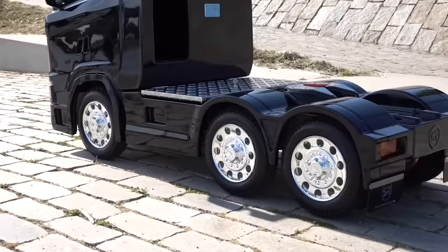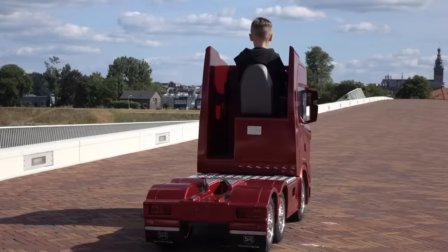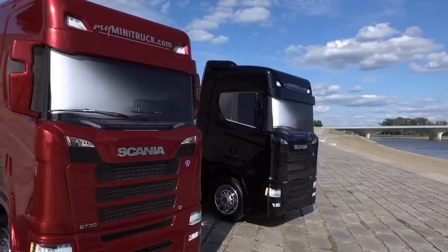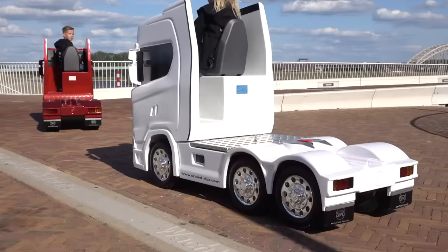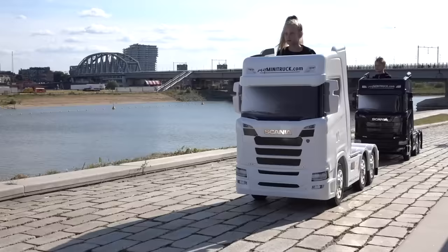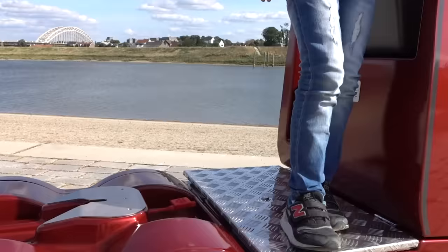However, the toy is definitely worth the money. Even if there are some cons, the truck will amaze you with its elaborate details. It has a 24-volt power unit and a chain drive. The car is equipped with six-layer pneumatic tires. The maximum speed is 6 km per hour, and during the ride you can hear the engine roar as in a real tractor unit. The manufacturer is the company Scaled Rigs from Ireland.